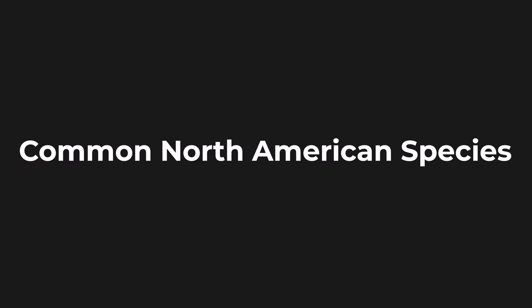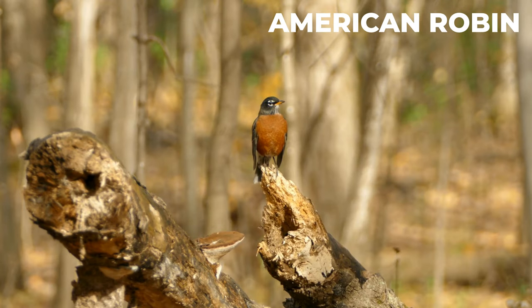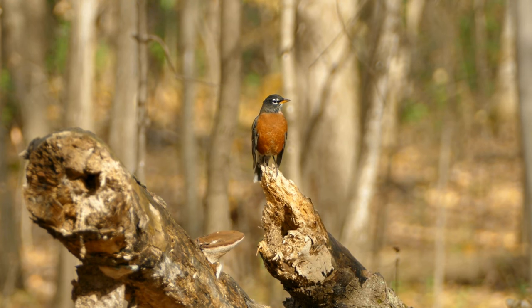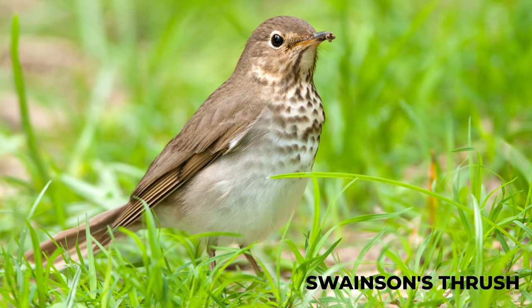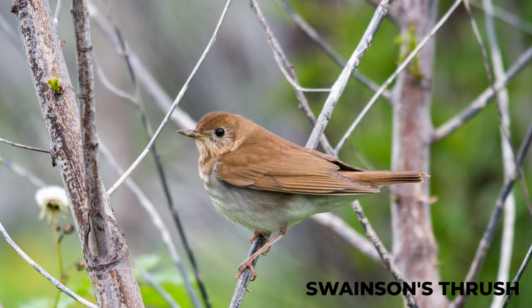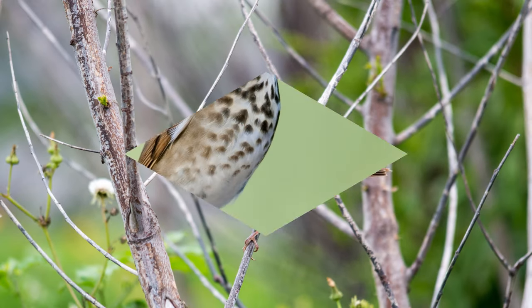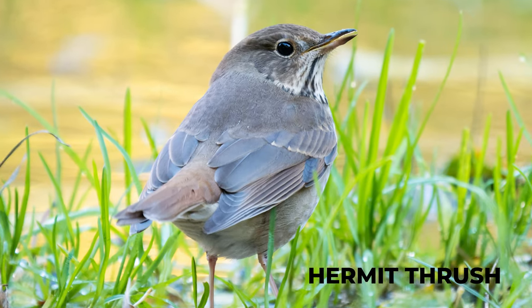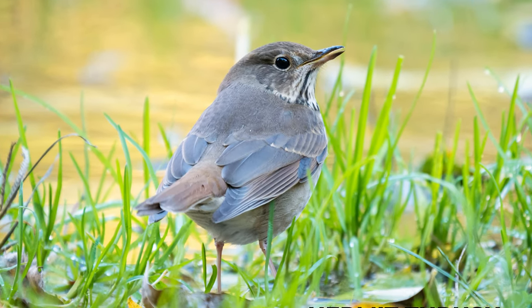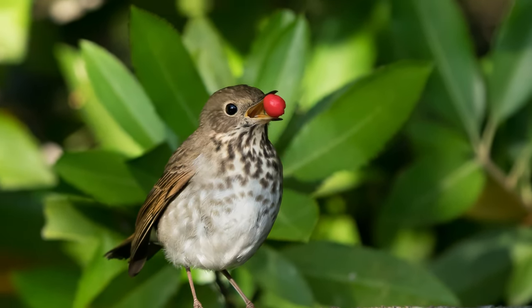Common North American species: The American robin is the most familiar and largest North American thrush, with a rusty red breast. Swainson's thrush has golden brown upper parts with a buffy eye ring and spotted breast, and is known for its spiraling songs. The hermit thrush has rich brown upper parts and white underparts with brown spotting on the flanks, and sings melodious songs that carry through the woods.